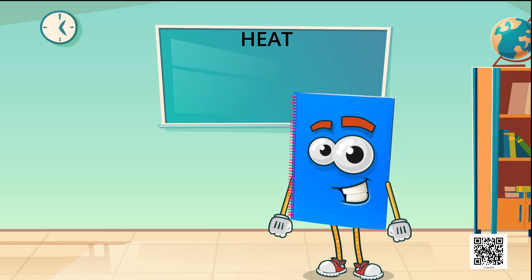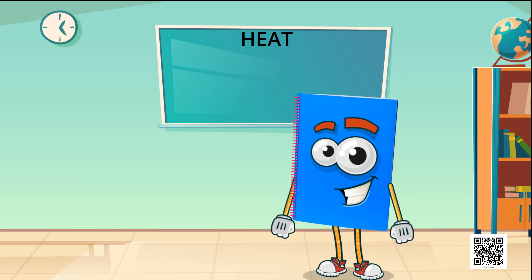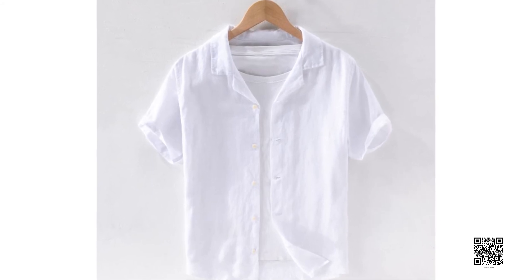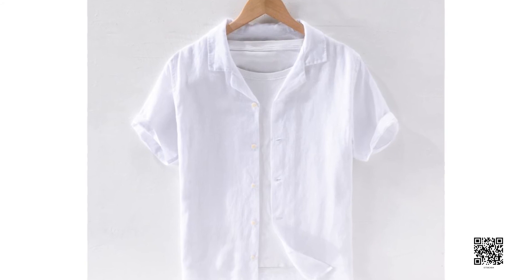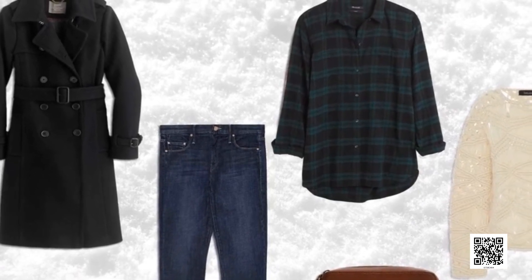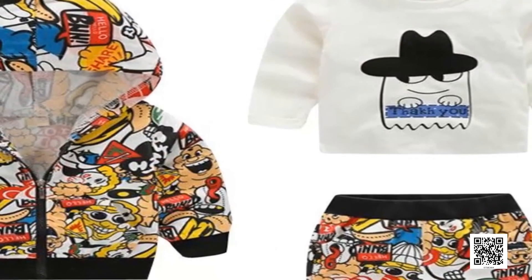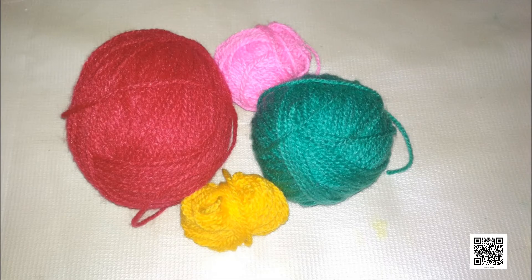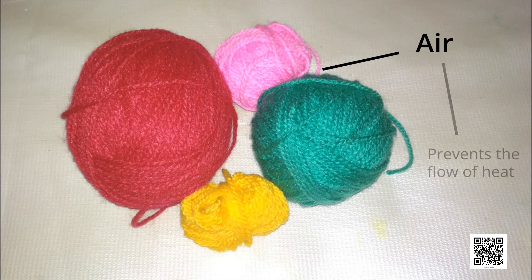Now we will talk about the type of clothes we wear in summer and winter. Light-colored clothes reflect most of the heat that falls on them, and therefore we feel more comfortable wearing them in summer. We wear dark-colored clothes in winter. Dark-colored clothes absorb more heat, and therefore we feel comfortable with them in winter. Wool is a poor conductor of heat. Moreover, there is air trapped in between the wool fibers. This air prevents the flow of heat from our body to the cold surroundings, so we feel warm.